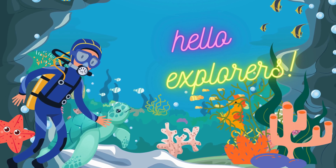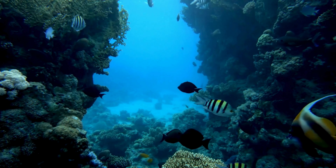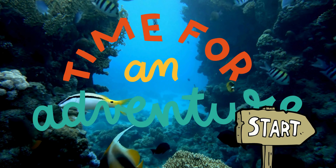Hello, Explorers! Welcome to our exciting journey into the magical world of oceans. Today, we're going to learn and explore the wonders that oceans hold. Are you ready for an adventure? Let's get started.